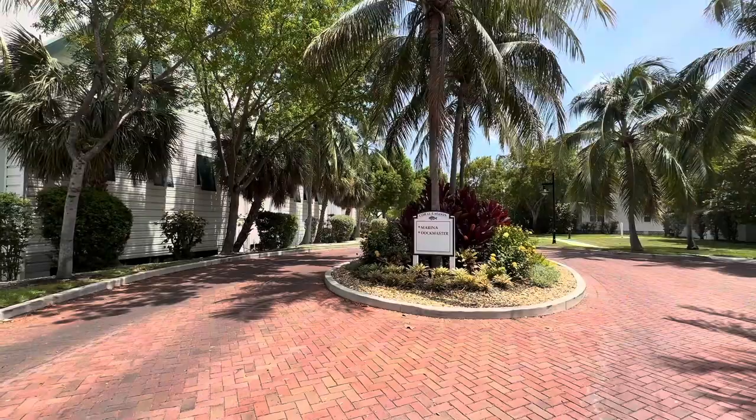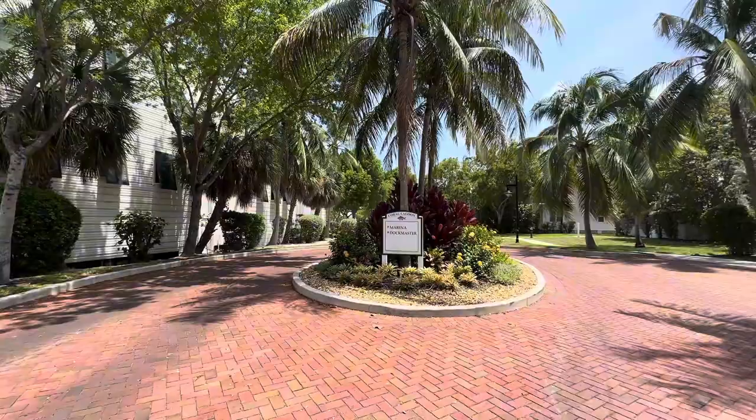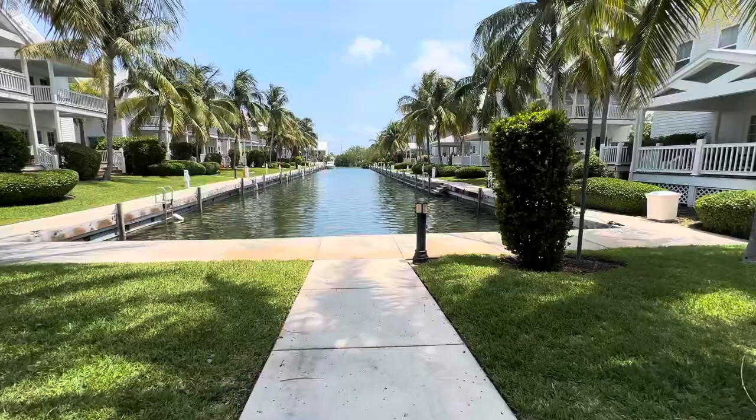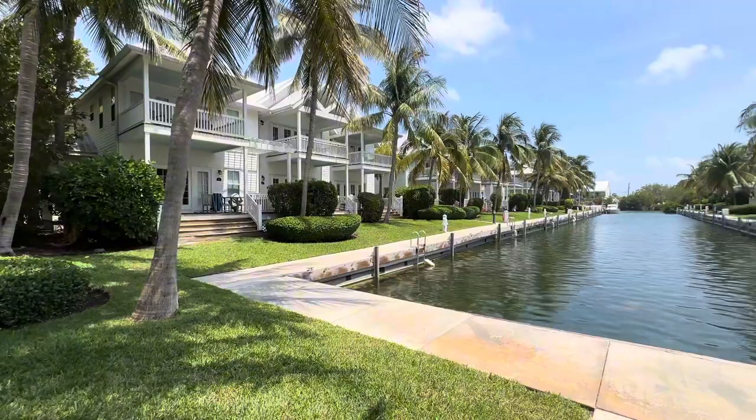Next up is Coral Lagoon, a townhome community with about 16 units that sits right next to Coral Lagoon Marina. The water there is super deep and you can choose from different size slips — 40-foot or 50-foot options are available. Please note there is a separate HOA fee for the dock since there are two different associations, so there will be a little extra cost. They have water and electric, a fish cleaning station, and it's super close to the Vaca Cut for easy access to the gulf and ocean.